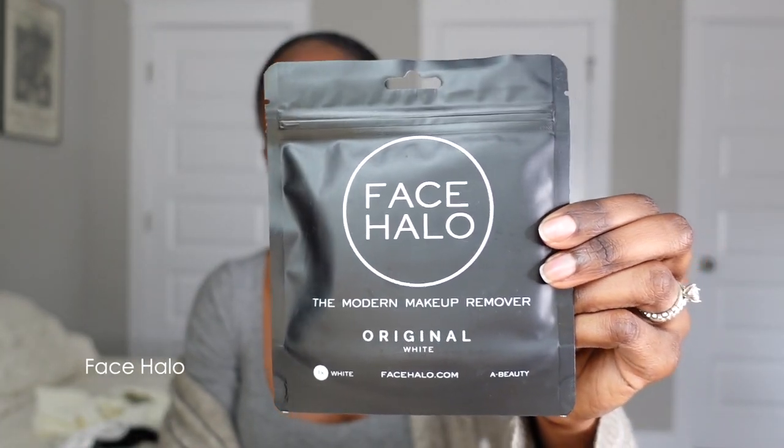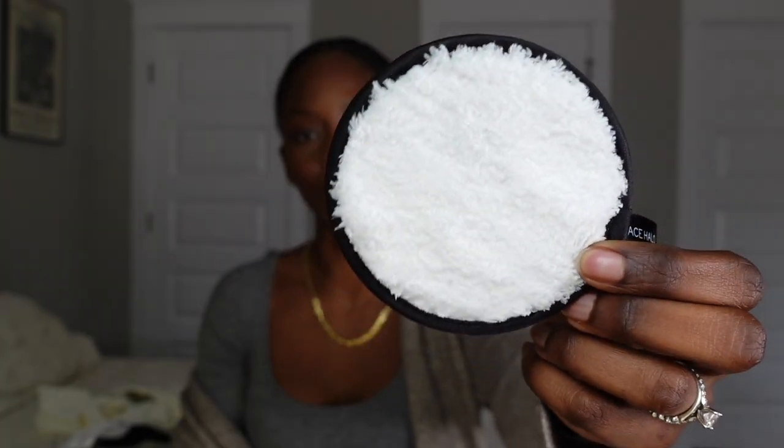The next section is Ulta. The first thing I got is the Face Halo, a makeup removing sponge by Chloe Morello, who you may know from YouTube and Instagram. I just started carrying these at Ulta so I definitely wanted to pick one up. I'm 100% a cleansing oil person to remove my makeup, but for travel I thought this would be nice because it takes away one thing to pack. It's super thin, comes in its own little pouch, and Chloe also uses it to remove face masks.